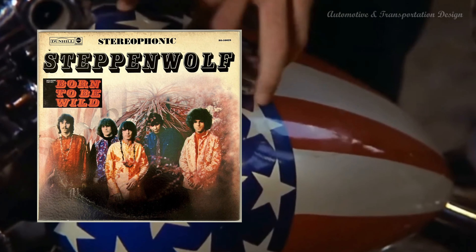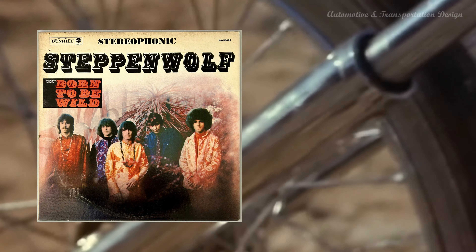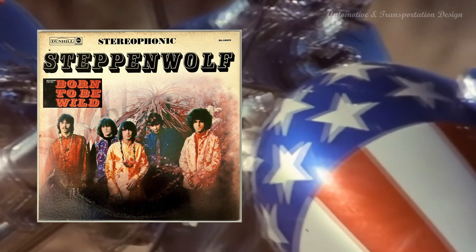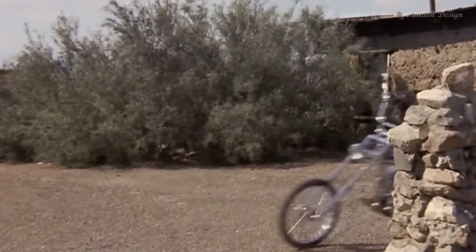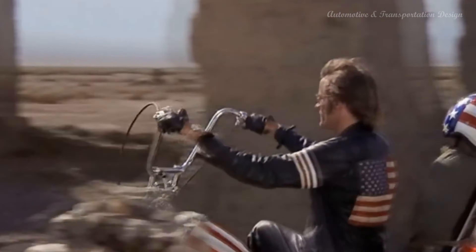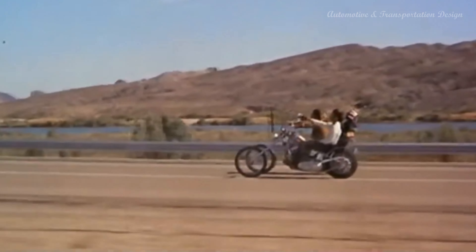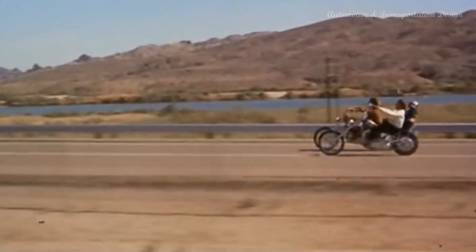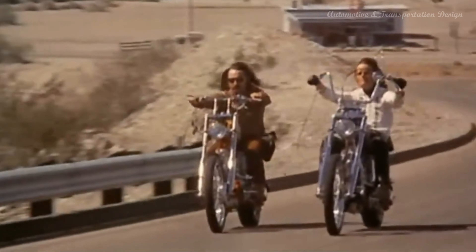A Song's Success. "Born to Be Wild" quickly gained popularity among motorcycle enthusiasts, particularly Harley-Davidson riders, who embraced it as an anthem for their biker lifestyle. The song's iconic opening line, "Get Your Motor Runnin', Head Out on the Highway," became synonymous with the thrill of hitting the open road on a Harley-Davidson motorcycle. Over the years, "Born to Be Wild" has been featured in numerous motorcycle-themed movies and TV shows, further cementing its association with the Harley-Davidson brand. It has become a timeless classic and a symbol of the enduring connection between rock music, the open road, and the legendary American motorcycle company.